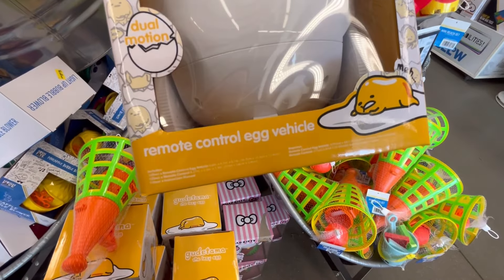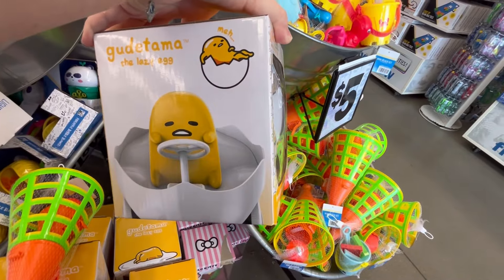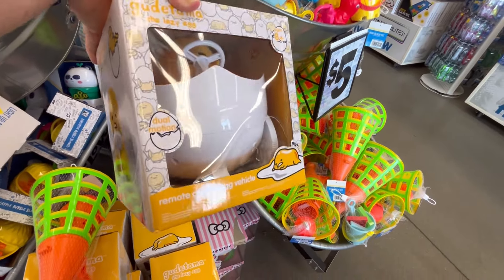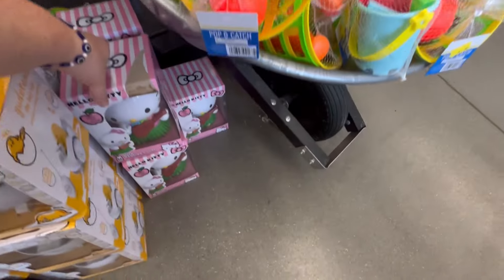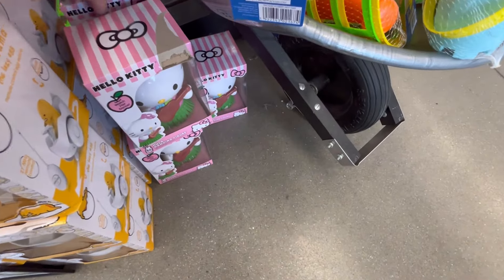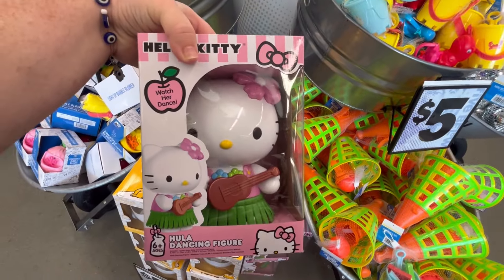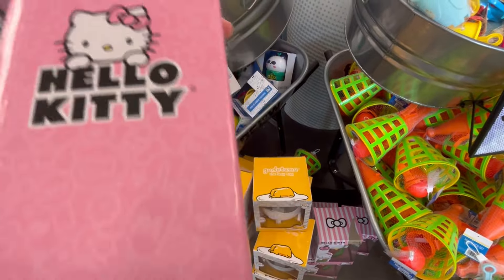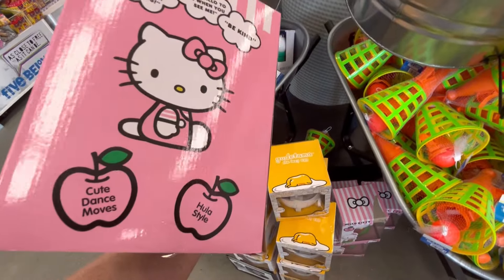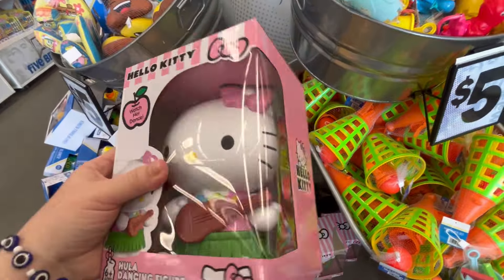If you guys have made it this far, leave me some ghosties down in the comments below. They also have Gudetama — I think I'm saying it right. It's the lazy egg. He's so cute. We also have this really cute Hula Kitty dancing with a little hula skirt and a ukulele. That is just so cute to me. I love that. She is precious.